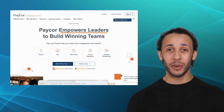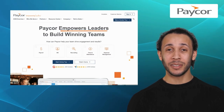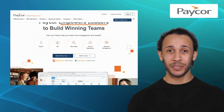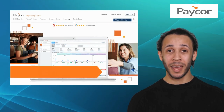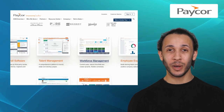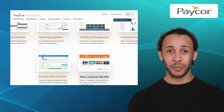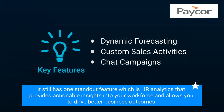Last but not least, we have Payker. Payker is a comprehensive HR and payroll software designed to meet the needs of businesses across various industries. It offers features like recruiting, expense management, and workforce management. It excels in providing automation capabilities for payroll processing. It also has a standout feature, which is HR analytics, that provides actionable insights into your workforce and allows you to drive better business outcomes.